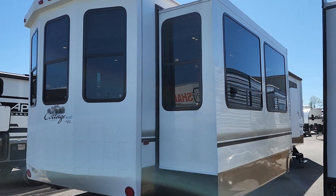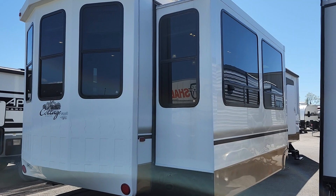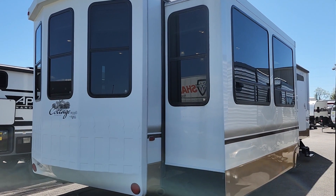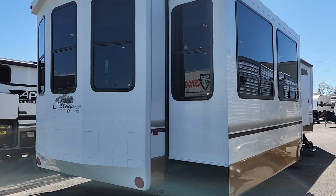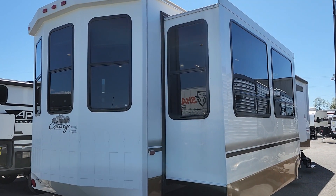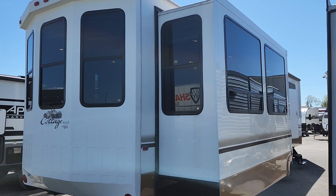Welcome to Primo RV Center and a first look at an absolutely stunning 2012 Cedar Creek 40 CRL. This is Cedar Creek's Park Model Series, their Cottage Series — something we've proudly sold since their debut and there's really nothing quite like these on the RV market.